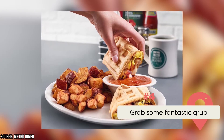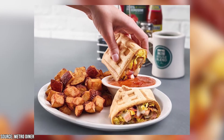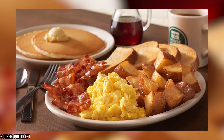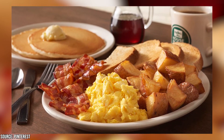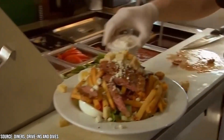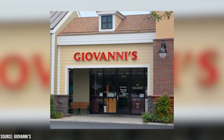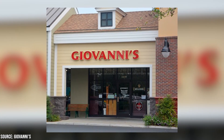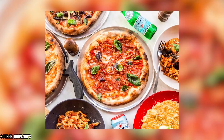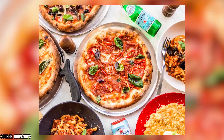Grab Some Fantastic Grub. The Villages has you covered for great meals any time of day. We recommend starting off the day right with a hearty breakfast from the Metro Diner. The menu is full of great breakfast options like cinnamon roll pancakes, Belgian waffles, and Eggs Benedict. Guy Fieri once visited this spot and said other diners around the country should try to copy what the Metro Diner is doing. For lunch, head to Giovanni's — a classic Italian spot where they'll make you feel like you're in the old country as you dine on their delicious pizzas, pastas, and calzones. We highly recommend the Garlic Knots to start, and you can never go wrong with some mozzarella sticks either. Giovanni's gives you healthy portions and a fun atmosphere, ensuring your lunch will be a memorable one.